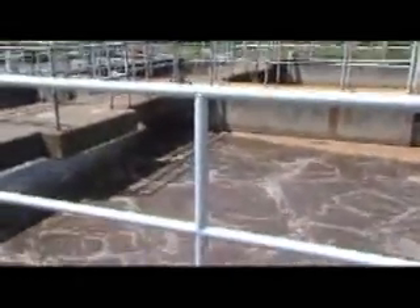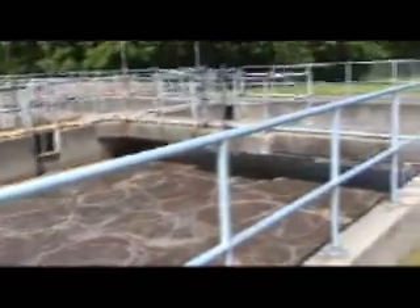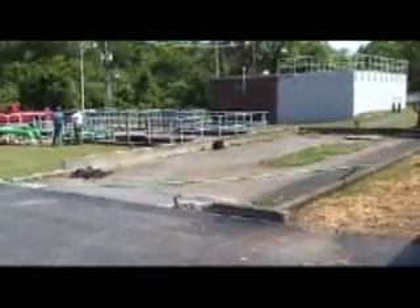The aeration blowers are providing air for these activated sludge basins. This is one basin, and across the way is another basin.